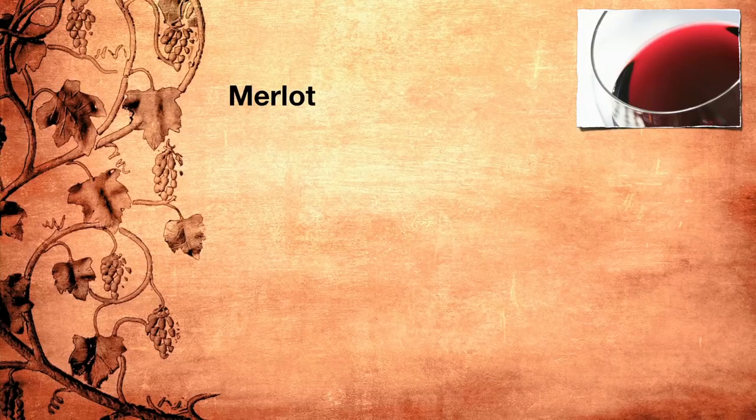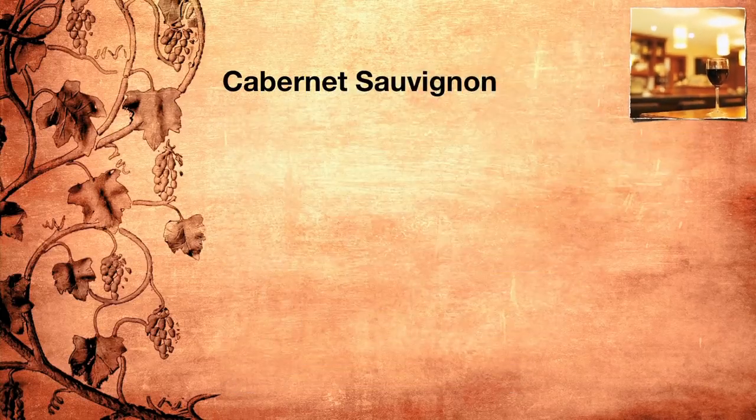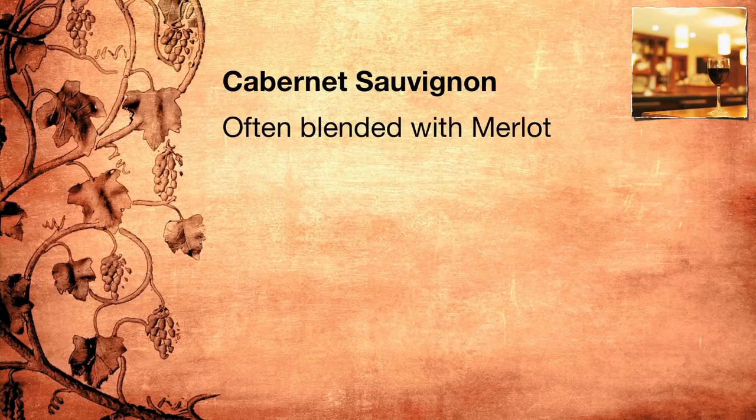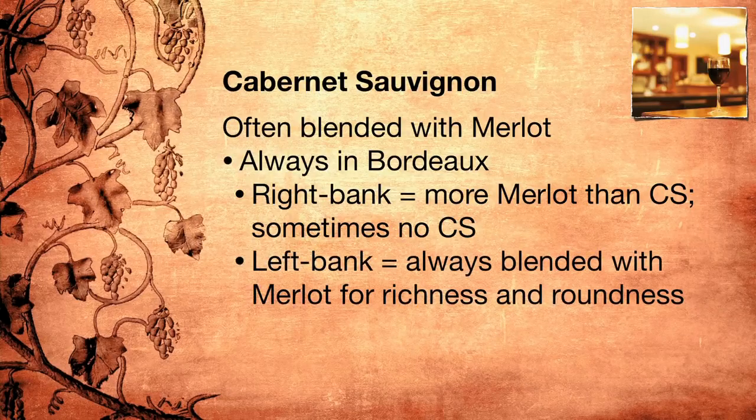Now let's talk about Cabernet Sauvignon, Merlot's much more famous friend, which is as hyped up as Merlot is maligned. For every person who says that they would never touch Merlot, there's at least one person who always orders Cab, as it is fashionably called, regardless of the occasion and the food that might be served. And often that is one and the same person. Many are surprised to learn that Cabernet Sauvignon is often blended with Merlot — this is always the case in the wines of Bordeaux. If you're drinking a Bordeaux from the right bank, you're actually drinking way more Merlot than Cabernet Sauvignon, and sometimes no Cabernet Sauvignon at all. On the left bank of Bordeaux, Cabernet Sauvignon is always blended with Merlot for richness and roundness.